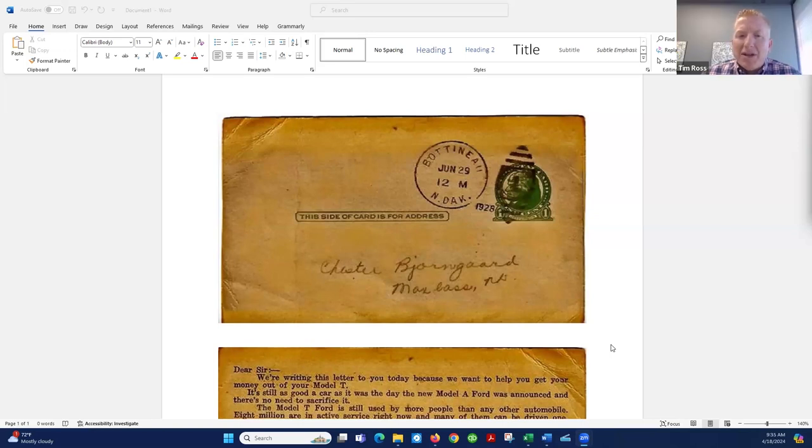EDDM is an Every Door Direct Mail piece. It's really a postage program through the post office to help small business owners who are just sending out a few hundred postcards or letters, to help them execute that kind of program. The disadvantages of those types of programs are there are usually minimums on how you can print them, you have to physically drop them off at the post office yourself, and really the biggest part is that every door gets it — so it loses that targeting.